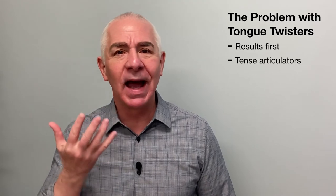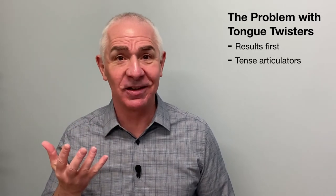Clear, precise pronunciation requires relaxed and agile articulators. If your jaw is busy helping your tongue, and your tongue is busy helping your soft palate, there's no way to articulate a complex phrase with ease and precision, no matter how often you repeat it. Only when your articulators are relaxed and agile do you have a fighting chance at delivering tricky phrases with speed and accuracy. Not before.